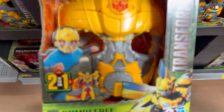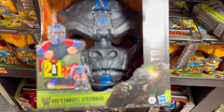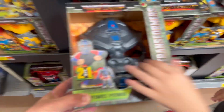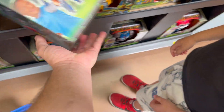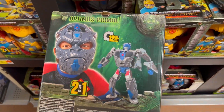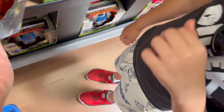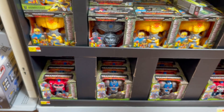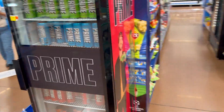There's a Bumblebee mask, and then there's an Optimus Primal face mask — not Optimus Prime, Optimus Primal. It's a face mask and it transforms — that's crazy! It's not Optimus Prime, it's Optimus Primal — it's like a prehistoric one. We haven't seen the movie yet. We also found the Prime energy drink end cap.